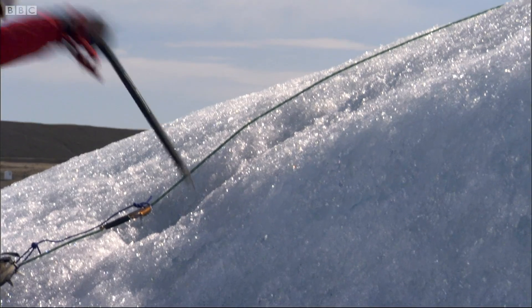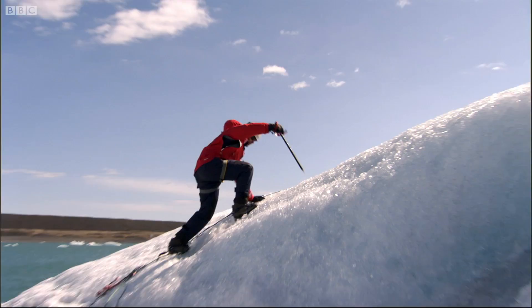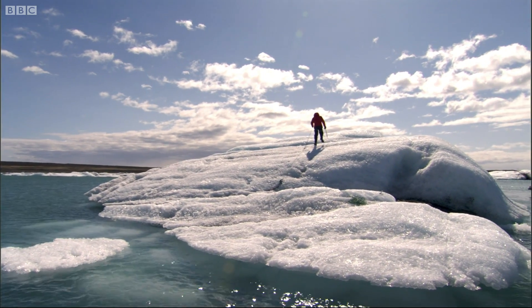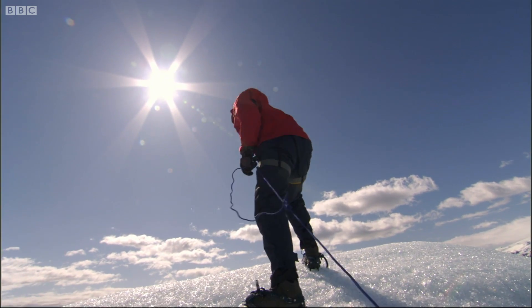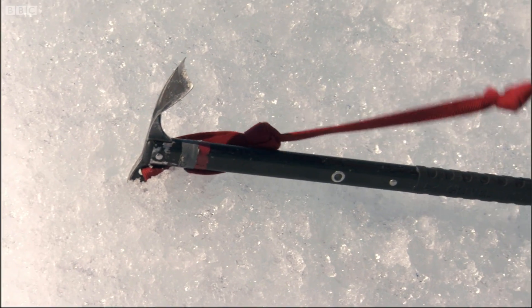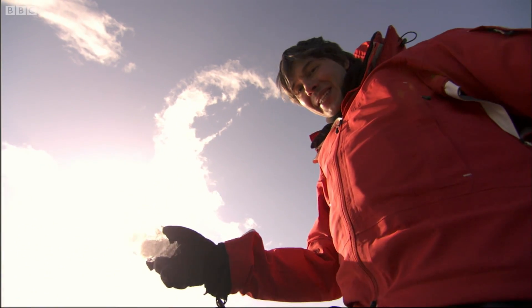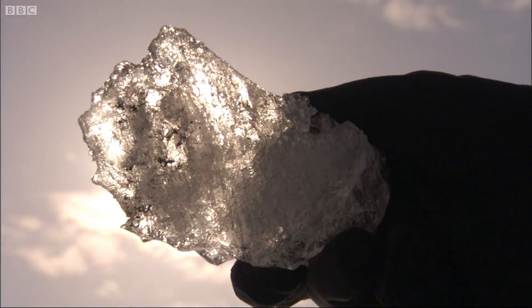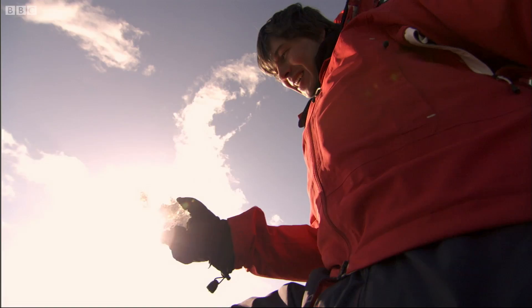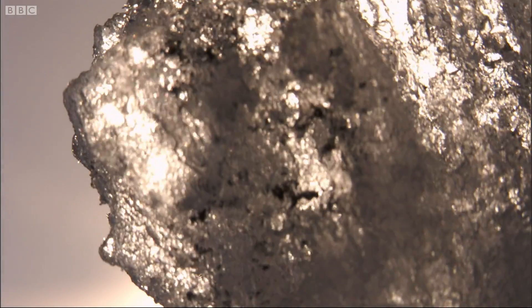But the similarity doesn't end with the layout. It also lies in what the rings and the icebergs are made of, and that explains why the rings are so bright. This is why we can see Saturn's rings from Earth — they're made of beautiful, pure water ice sparkling in the sunlight. Billions of these pieces, a billion kilometres away from Earth.